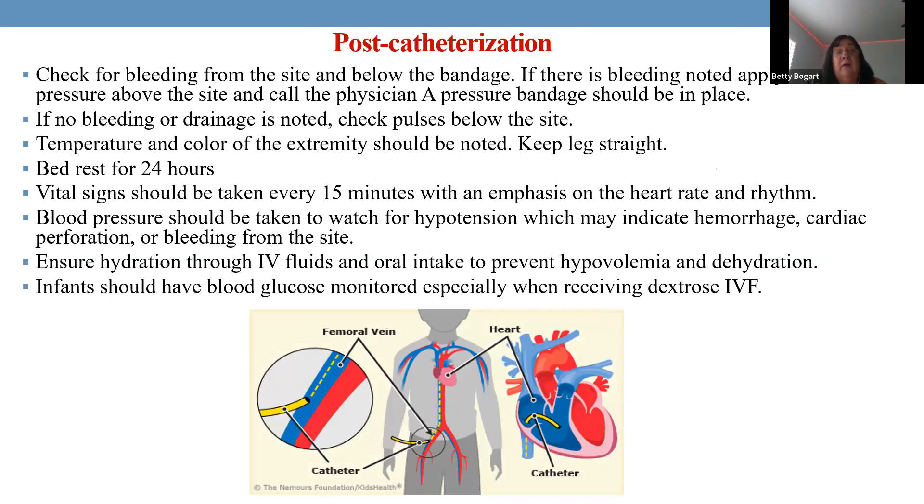The biggest risk after cardiac catheterization is bleeding from the catheter insertion site in the groin. Check the bandage first upon return. If bleeding occurs, apply direct pressure with two fingers just above the insertion point and call for help. Maintain bed rest for 24 hours, keep the leg straight, and ensure oral hydration. Always check blood glucose upon return from the cath lab since the child was fasting, and typically withhold feeding for about two hours prior to the procedure.